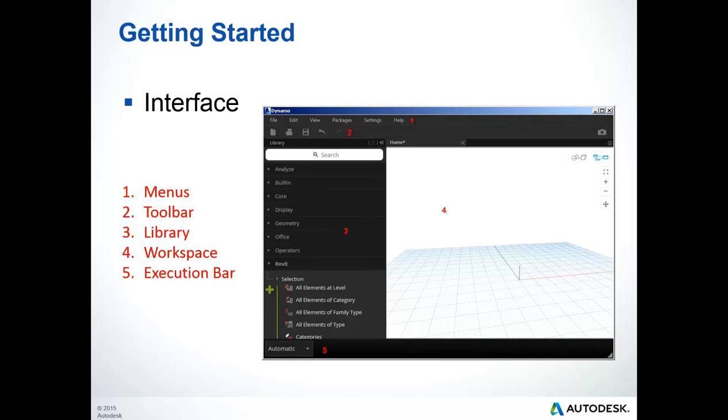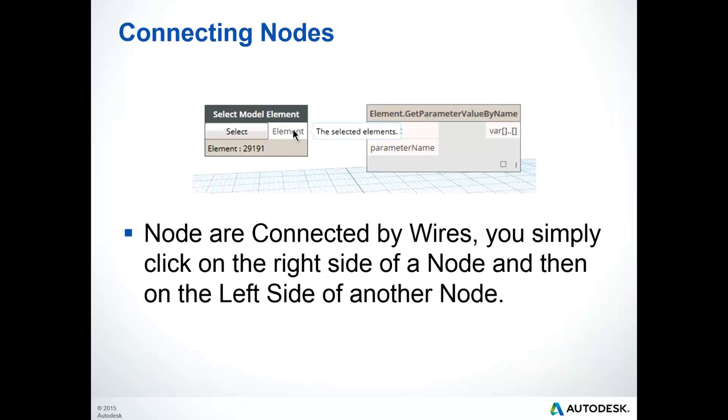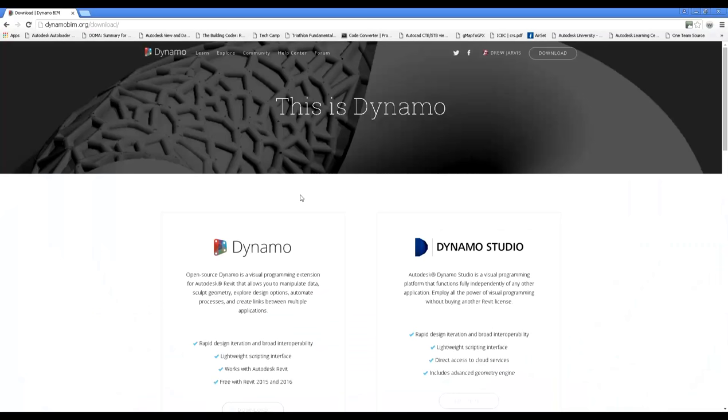You can use the execution bar to run the script at a particular point in time, or set the script to run continuously. Placing a node just requires you to define the required node, done by either right-clicking in the workspace area or searching the library. Nodes are then connected by wires — you simply click on the right side of a node and then on the left side of another node to connect the data.